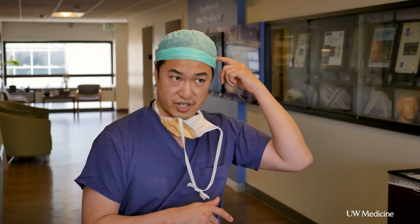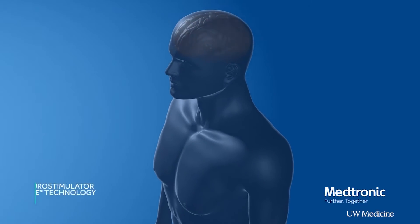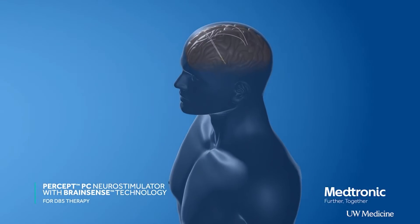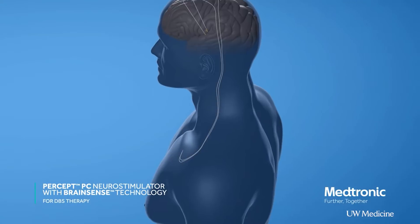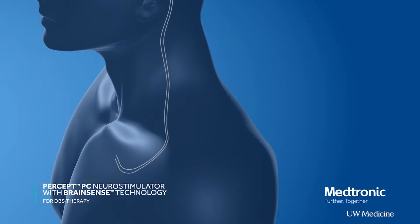The brain wires and the wires connecting the brain wires to the battery — those stay the same. A lot of the older style batteries are what we call primary cell batteries, so they're not rechargeable.